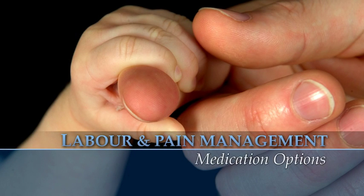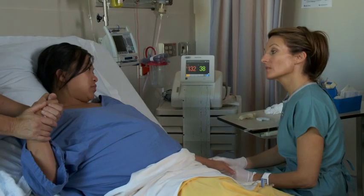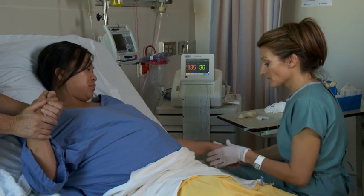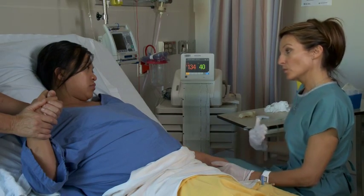Although its intensity varies from person to person, for some women the pain level involved in labor and birth, especially in prolonged labor, becomes too high. If this is the case for you, your nurse will discuss alternate methods of pain relief with you.